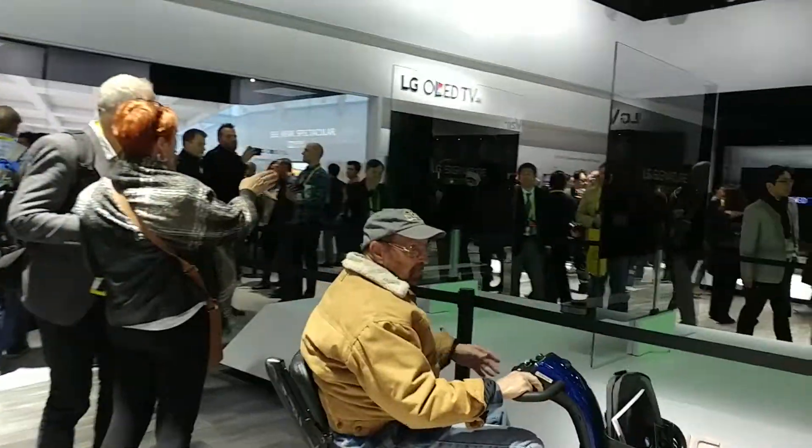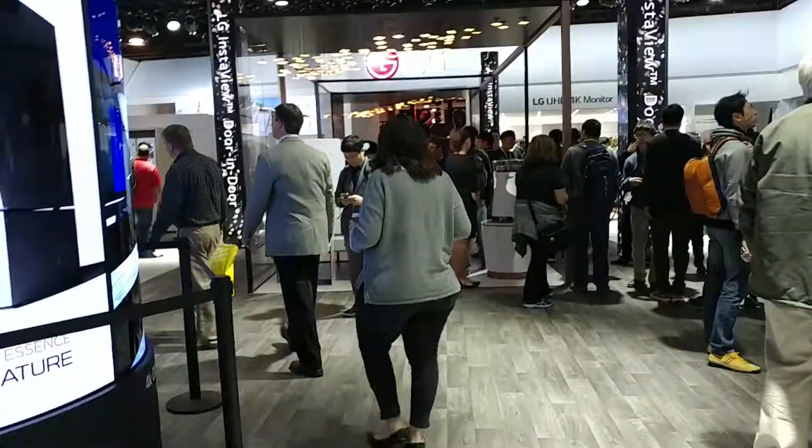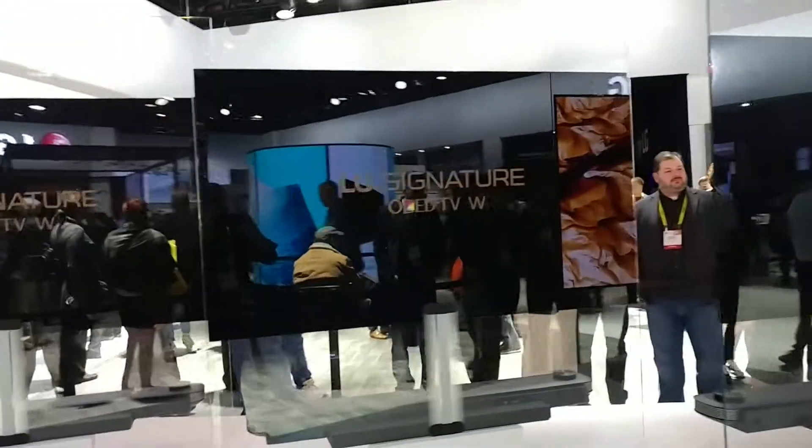Hey guys, I'm Rich from Neowind. So this is LG's booth and it's still really crowded here. I thought it'd be a little less crowded because it's Saturday, but it's still pretty crowded. So I can't give you a tour of the whole booth, but there's some stuff that I just really want to show here.